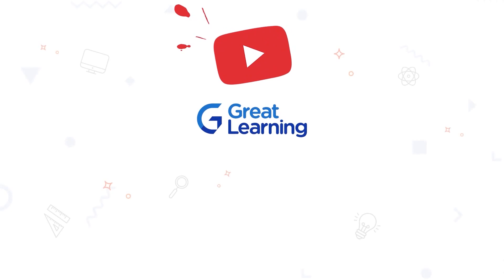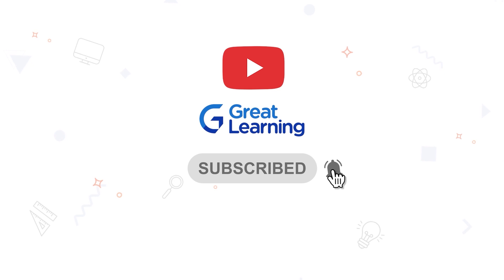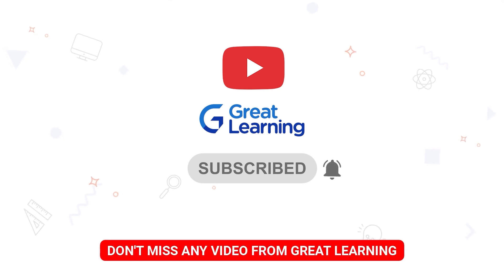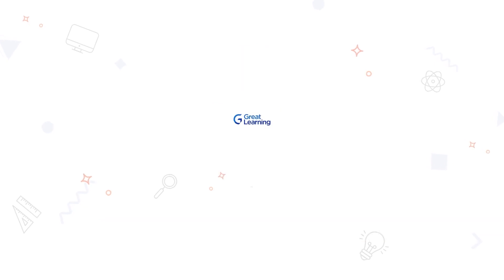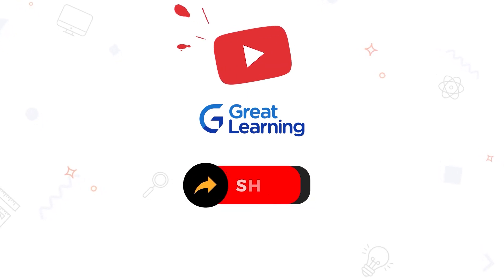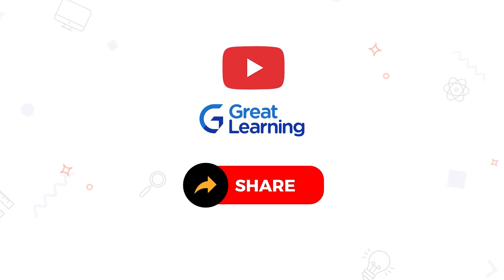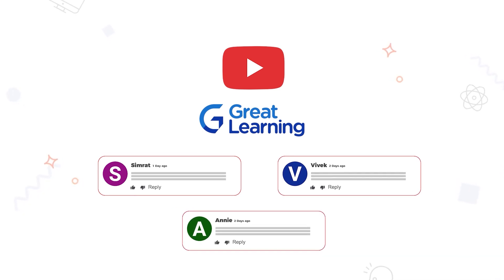I hope you have understood the usage of ChatGPT in the field of HR and will be using it going forward in your journey. Thank you so much for attending this course. If you haven't subscribed to our channel yet, please hit the subscribe button and turn on the notifications bell so you don't miss any new updates or video releases from Great Learning. If you enjoyed this video, like it, share it with friends and colleagues, and comment any queries or suggestions.